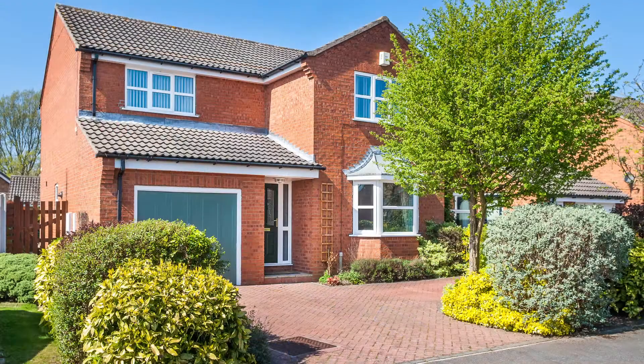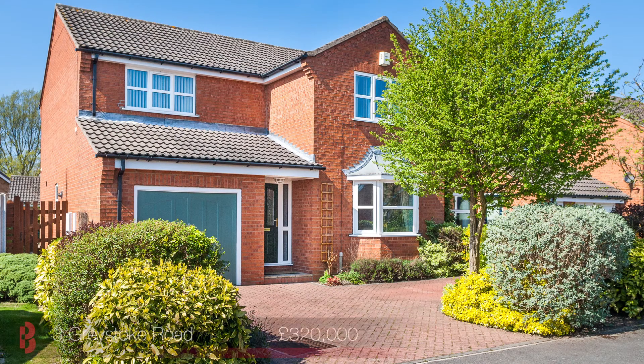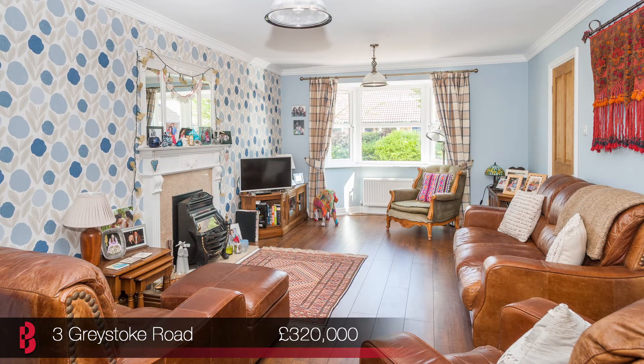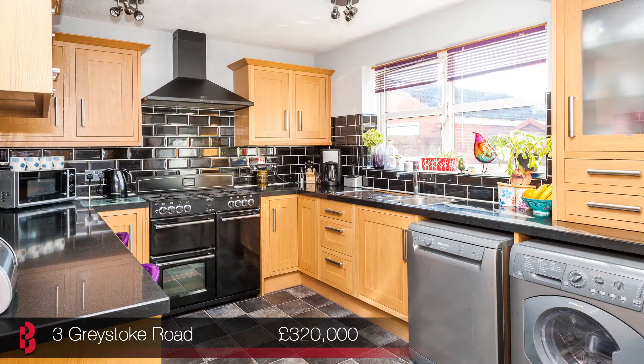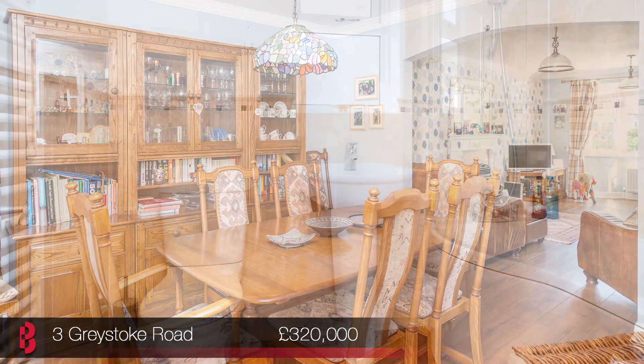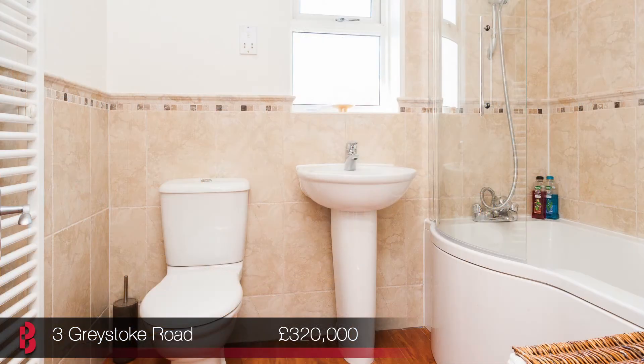Our first launch on Saturday is number 3 Greystoke Road. This is an immaculately presented executive detached home located in the sought after area of Rawcliffe. The property has been refurbished and updated by its current owners and offers spacious accommodation that is ready to move straight into. There's a new kitchen, excellent bathroom suite, a fabulous conservatory and is landscaped to the rear.